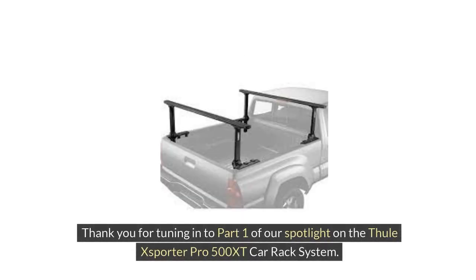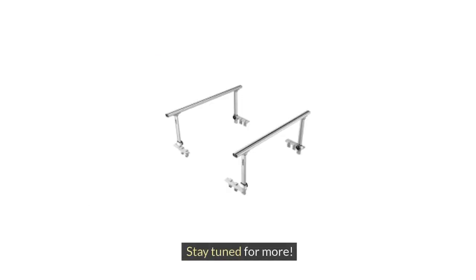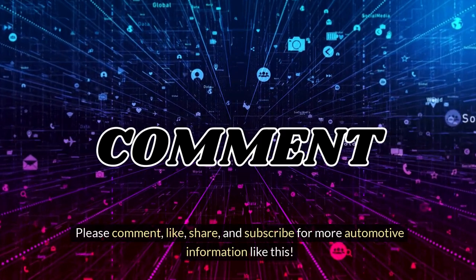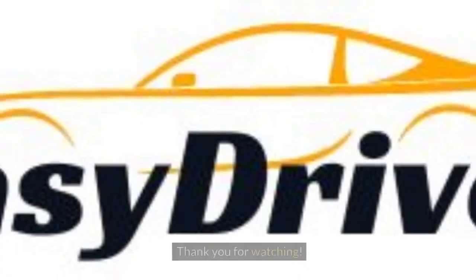Thank you for tuning in to Part 1 of our spotlight on the Thule XSporter Pro 500 XT Car Rack System. Be sure to check out Part 2, where we'll provide valuable insights, user reviews, and tips for optimizing your experience with this innovative rack system. Stay tuned for more. Please comment, like, share, and subscribe for more automotive information like this. Thank you for watching.